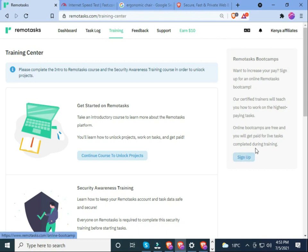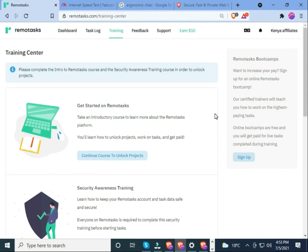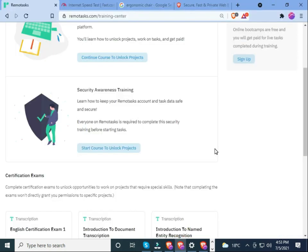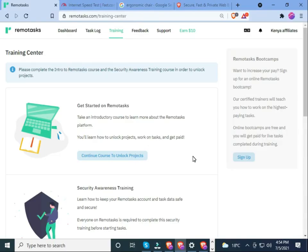Online boot camps are free and you'll get paid for live tasks completed during training. If you're in Kenya, they offer a physical boot camp training that is free, located at Vika Town, Nivers Building, 9th floor. They are also based at Vika Arcade. If you're around Vika and its environment, make sure you attend the boot camp, which is free.